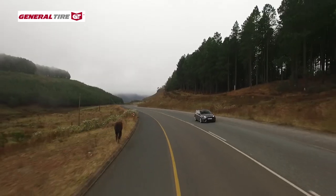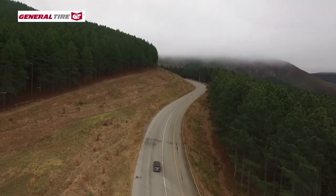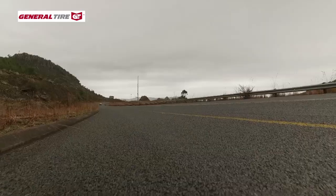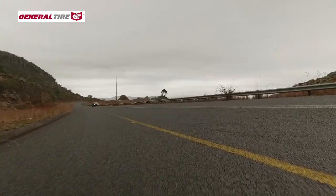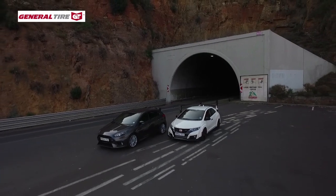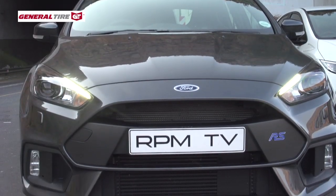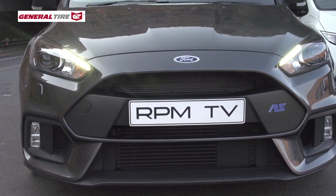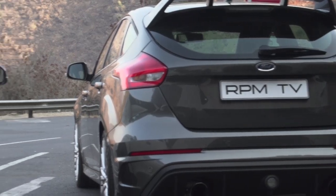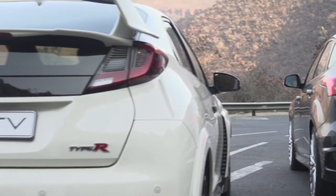It was a test of which was the more engaging car to drive in these conditions, and we were particularly interested in finding out how the Civic Type R's front-wheel drive compared to the Focus RS's all-wheel drive on some really testing roads. The Focus RS is the more subtle of the two options, but it still has elements that leave little doubt about its driving intentions. It takes the Focus recipe and sharpens it, and the result is a muscular hatch with a bit of aggression.